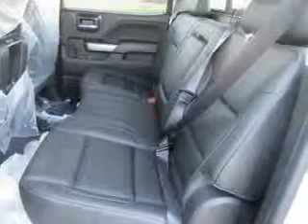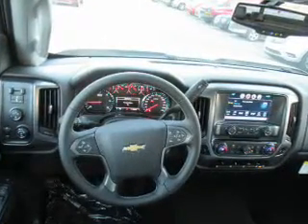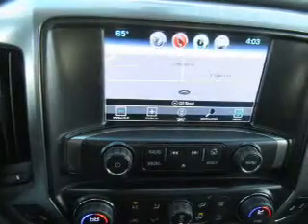Inside you'll find Bluetooth connectivity, digital radio, Sirius XM satellite radio, and auxiliary input, steering wheel controls, curtain head airbags, front airbags, side airbags, child safety locks, and iPod integration.